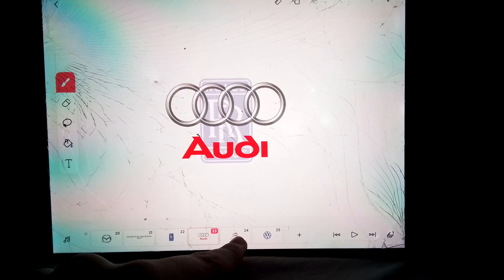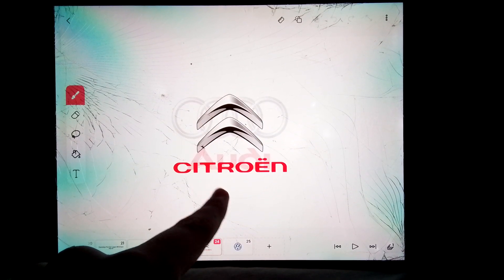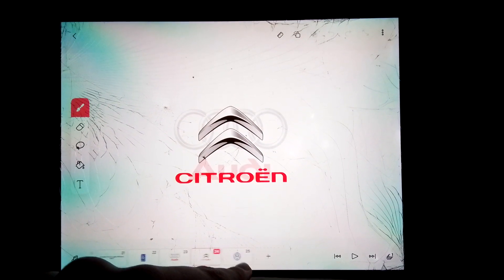Rolls Royce. Audi. Citroen. Volkswagen. Volkswagen. Well done.